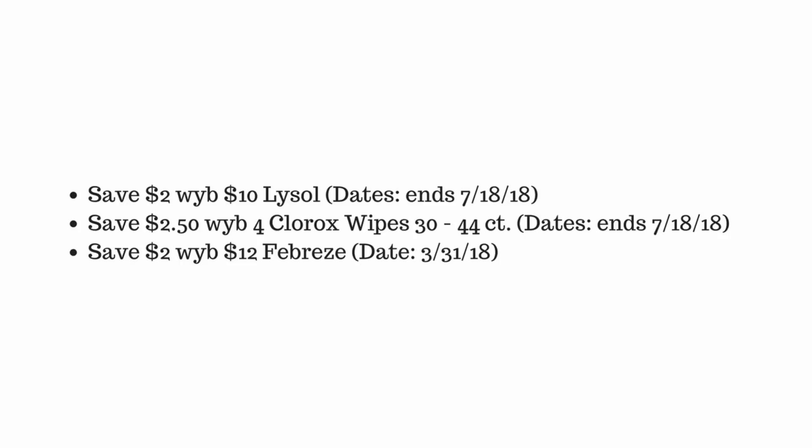That ends on July 18th. We also have save two dollars and fifty cents when you buy four Clorox wipes 30 to 44 count, that also ends July 18th. And then we have a save two dollars when you buy twelve dollars in Febreze, that ends at the end of this month which is March 31st, so you better get on that.